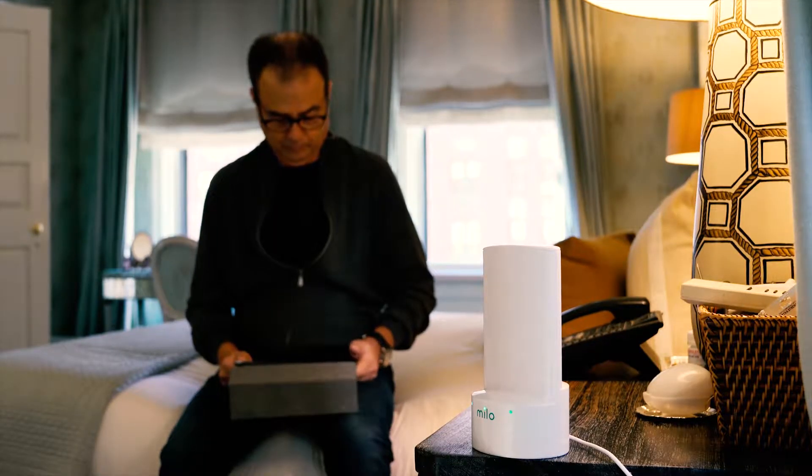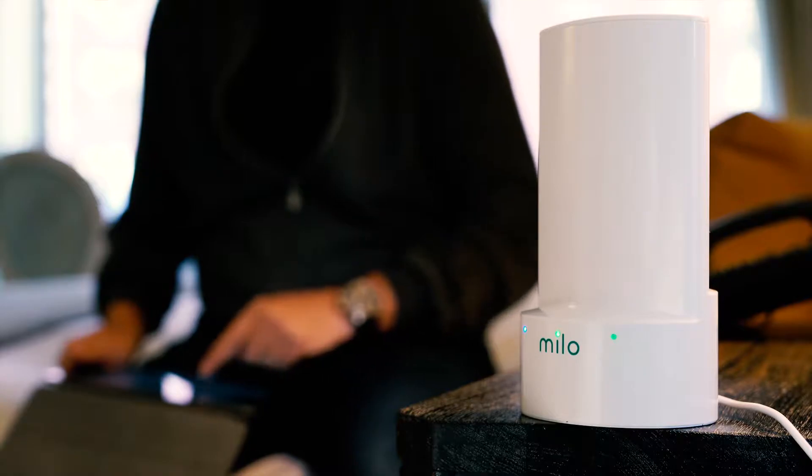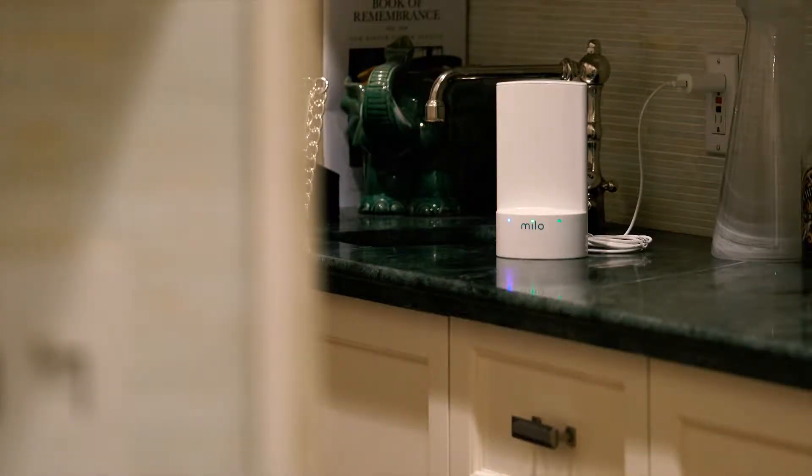Since we got Milo, it's been a game changer in our apartment. There's a Milo device in our den and there's one in our bedroom, and we have Milo coverage throughout my entire apartment — 3,300 square feet — fast, reliable, and it's a pleasure. It's a total game changer.